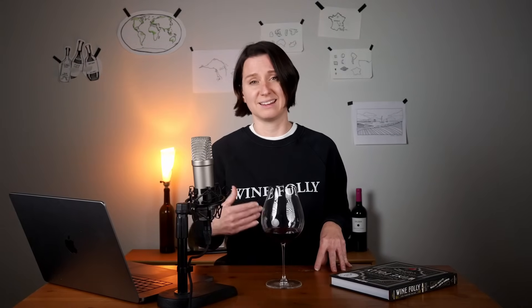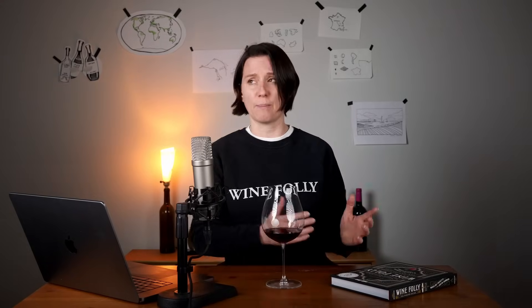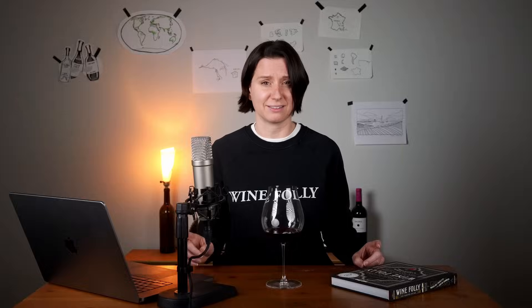But if you don't smell it, don't be too hard on yourself. When rotundone was first discovered by the Australian Wine Research Institute, they found that about one in five people can't detect it at all.